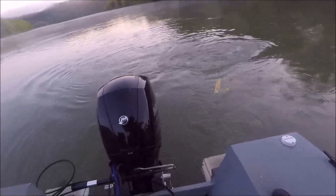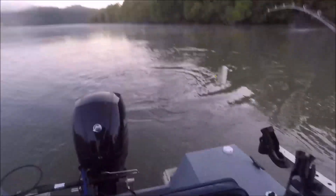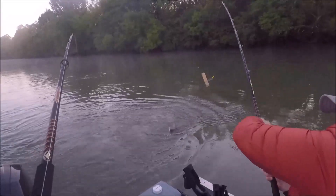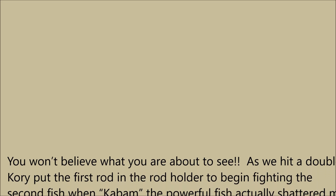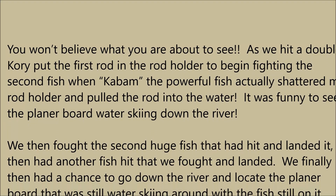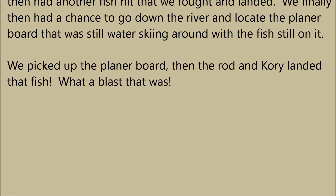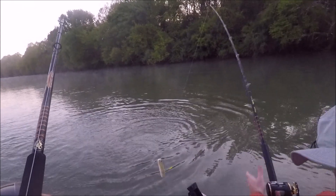Let's keep that rod up. Let's keep him in the water. Hold on just a second — come in front of me. Oh, we got another one on! That's a great big fish. Okay, we got a double. That one's there. Give him a little slack. There you go.